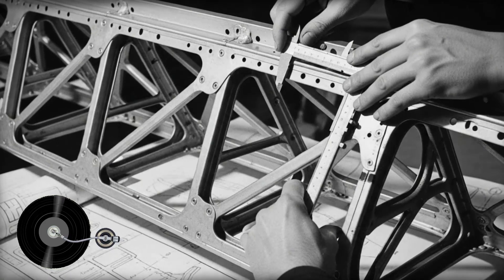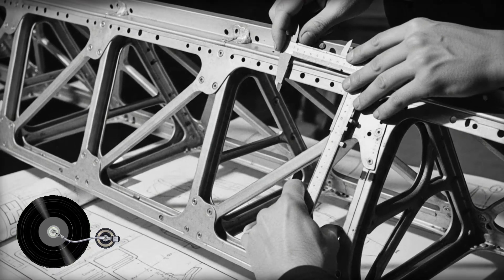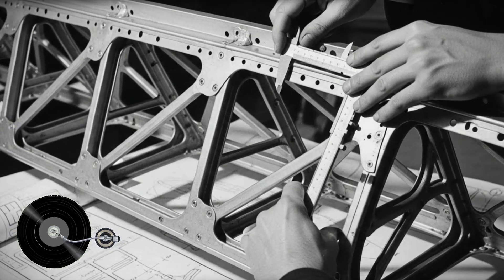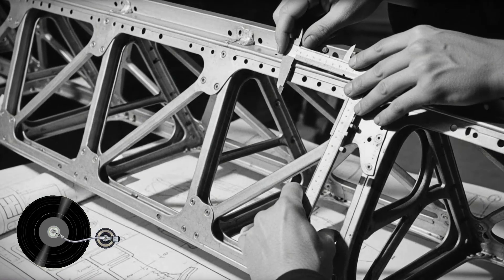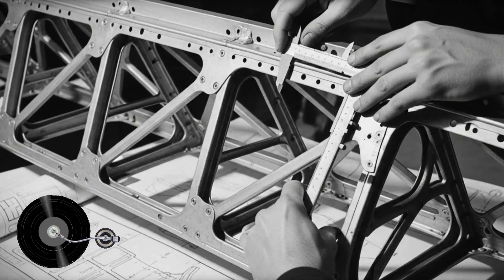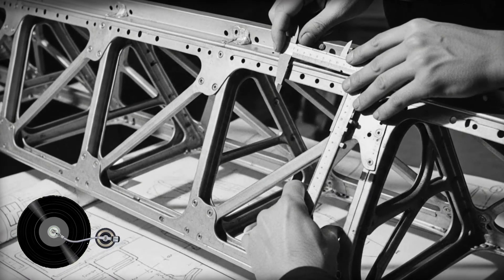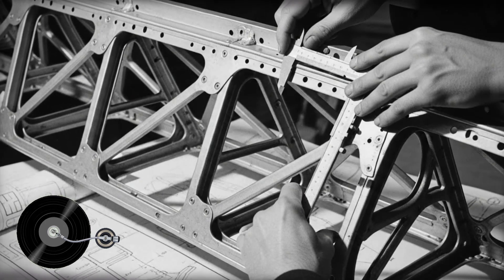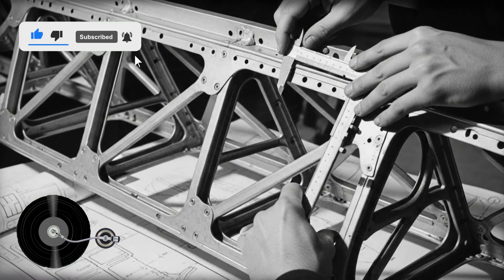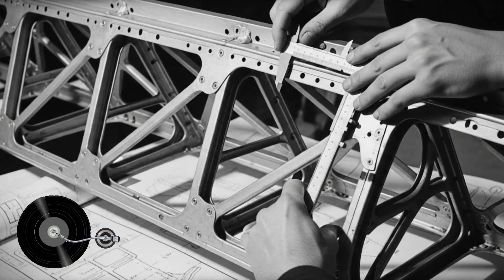Spanish engineers noted this clever but unconventional approach. Most aircraft designers of the era distributed structural loads through multiple strong points across the airframe. Messerschmitt's design simplified manufacturing and allowed complete wing removal for maintenance without additional support equipment. The fuselage could stand independently while wings were serviced or replaced, a significant advantage for field operations. The Bf 109 utilized a single I-beam main spar positioned unusually far aft in the wing profile, creating a stiff D-shaped torsion box, contrasting sharply with the two-spar configuration common in British and American fighters.